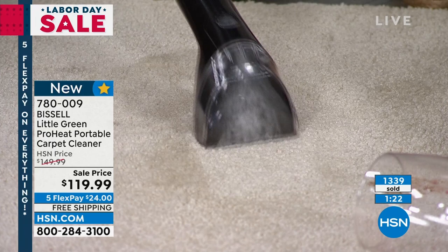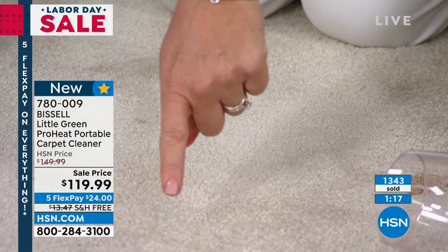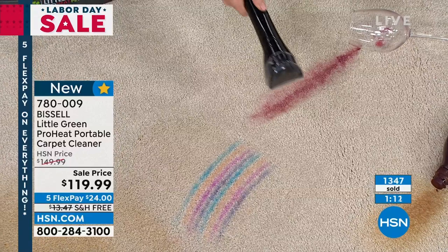Look what we're doing here — a couple of things people say about deep cleaners: this is not too loud, it's easy, you get great suction. We've got three things to tackle that you're going to love: wine, markers, and then an all-over stain.